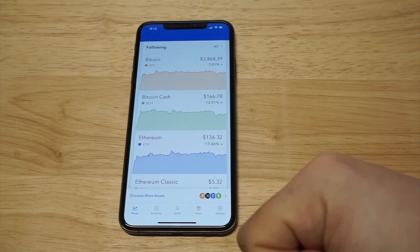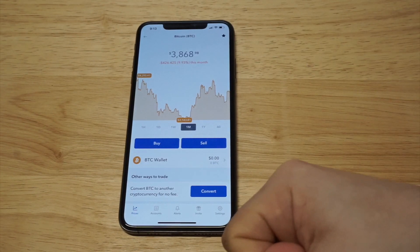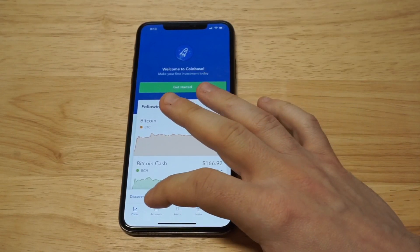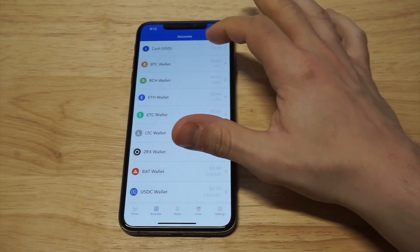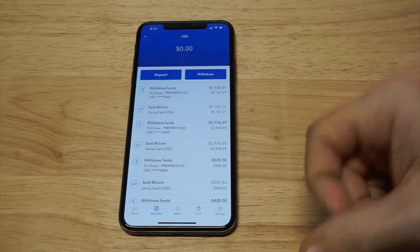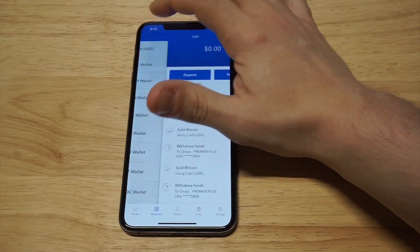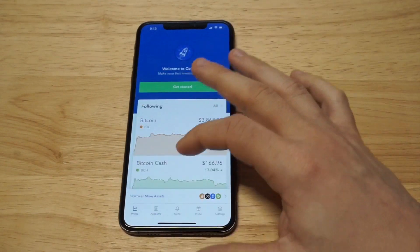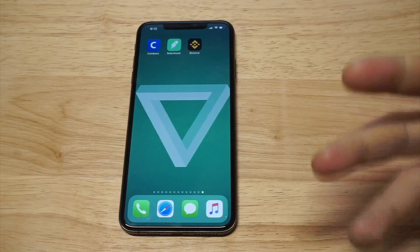If you've done any stock trading before, the charting on here is actually really good — it's similar to Robinhood, so if you've used the Robinhood app you'll feel right at home with Coinbase. But like I said, the thing I use this for the most is literally just keeping money in it so I can transfer it back into my checking account. I don't do my actual trades on here — you can, and you can see some of my transfers and withdrawals — but I typically just use this as a wallet.